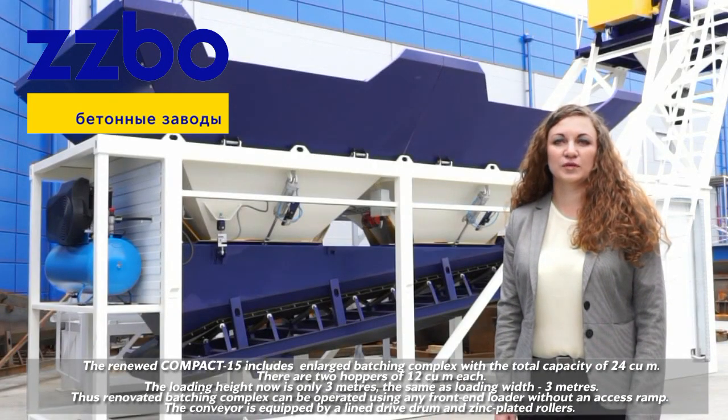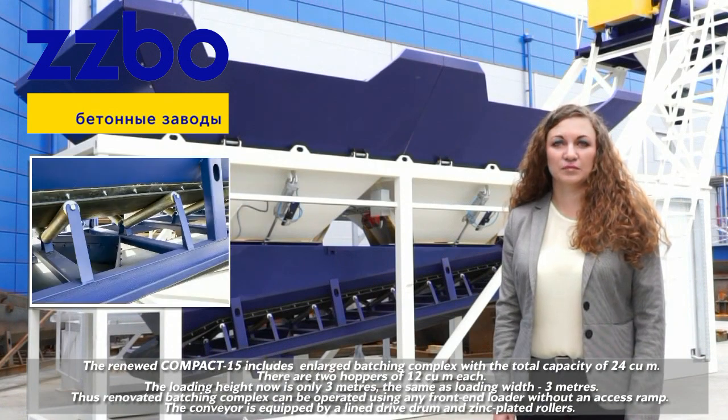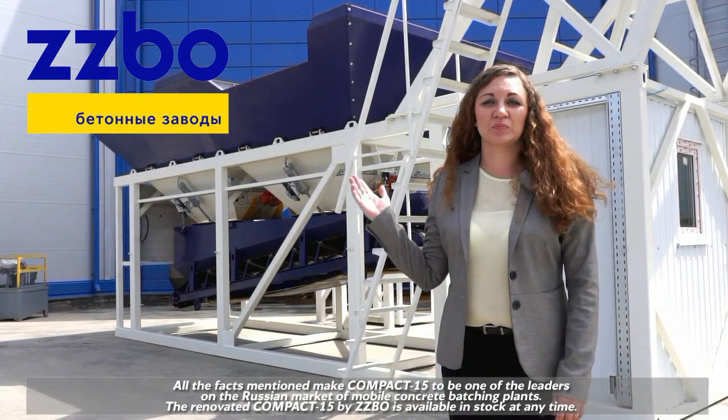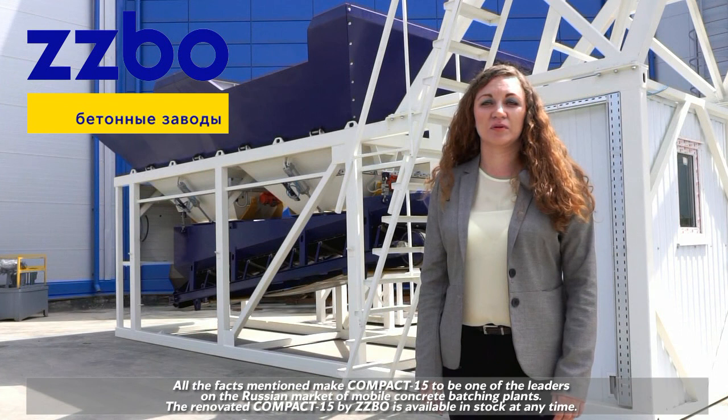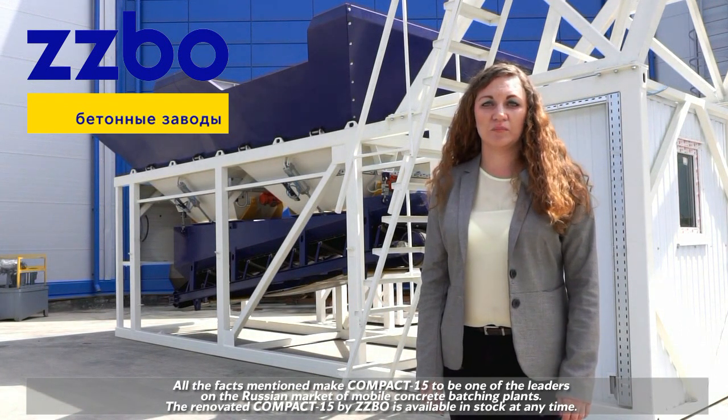The conveyor is equipped with a lined triple drum and zinc-plated rollers. All these make Compact 15 one of the leaders on the Russian market of mobile concrete batching plants. The renovated Compact 15 by ZZBO is available in stock anytime.